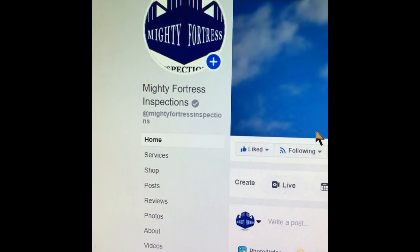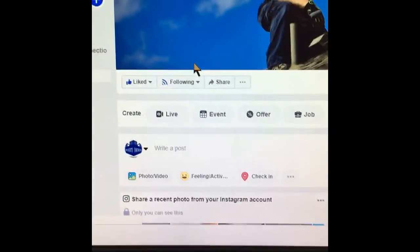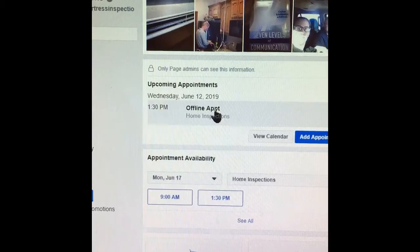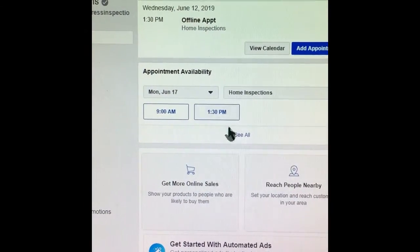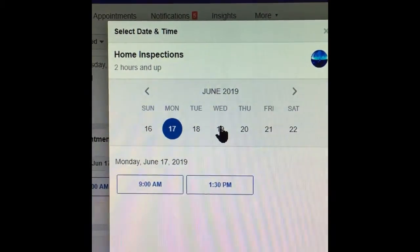The first step is to go to our business page at Mighty Fortress Inspections. From there, scroll down just a little bit until you see appointment availability. Click 'See All' and you can look at what date works best for you and your client.